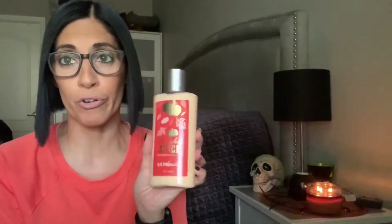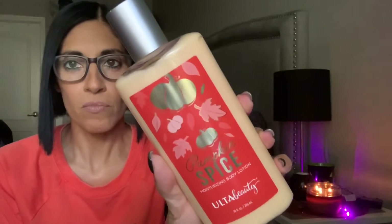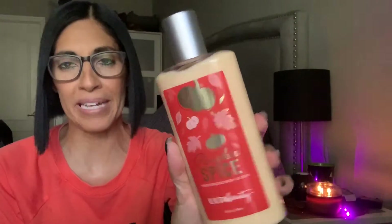For a body lotion that I typically use for my hands as well, it's the Pumpkin Spice scent from Ulta Beauty. I got this this year. The packaging is kind of basic, but if you are a cinnamon spice pumpkin person, you are going to love this smell. It is so silky, so smooth, so buttery — and let me tell you, you need to top this off with a donut. It is so good.